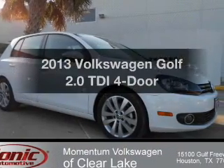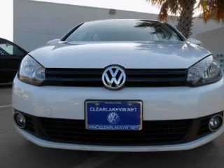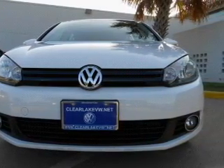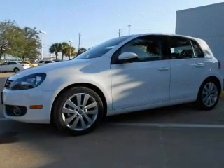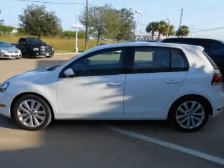Check out this 2013 Volkswagen Golf. Travel the roads in style and comfort in this great vehicle with an efficient four-cylinder engine. The powertrain includes front wheel drive that gives you more control with its manual transmission. The anti-lock braking system will keep you safe on the road.